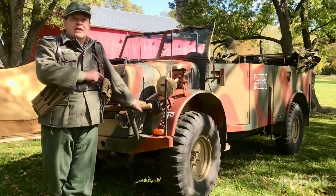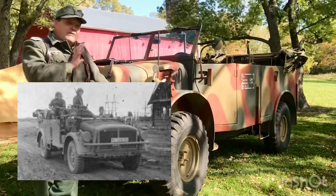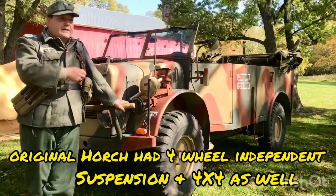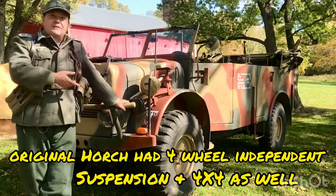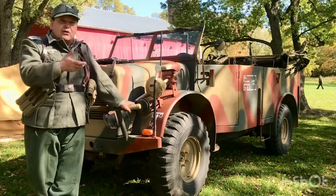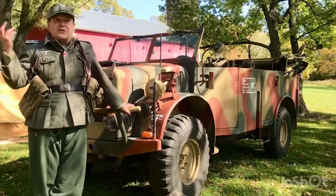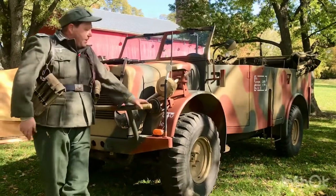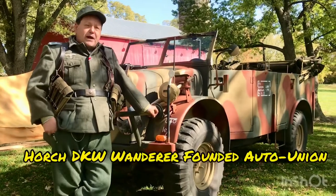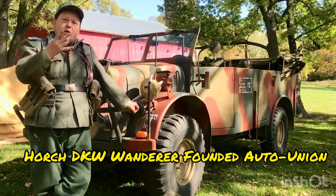This is actually a 2007 Ford Expedition — they took that as the donor vehicle and fabricated the body to go over top of the Ford chassis. So it's got four-wheel independent suspension, four-wheel drive, great on gas, turnkey, wonderful vehicle, and you can go to the auto parts store and get parts for it.